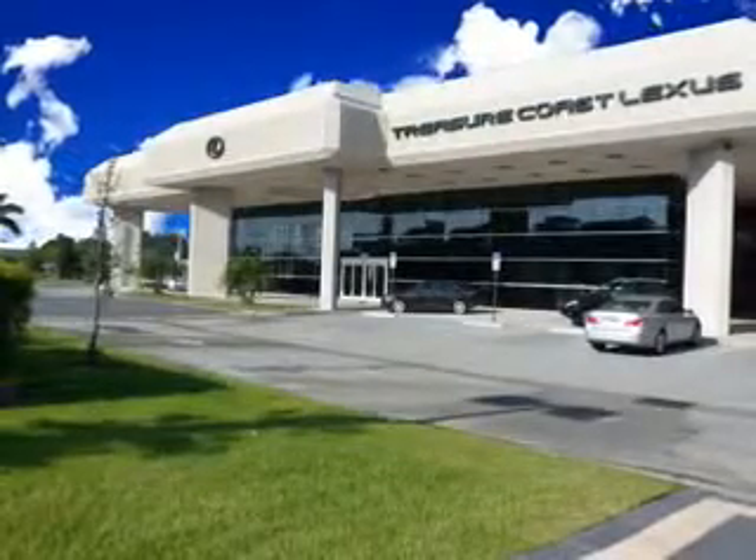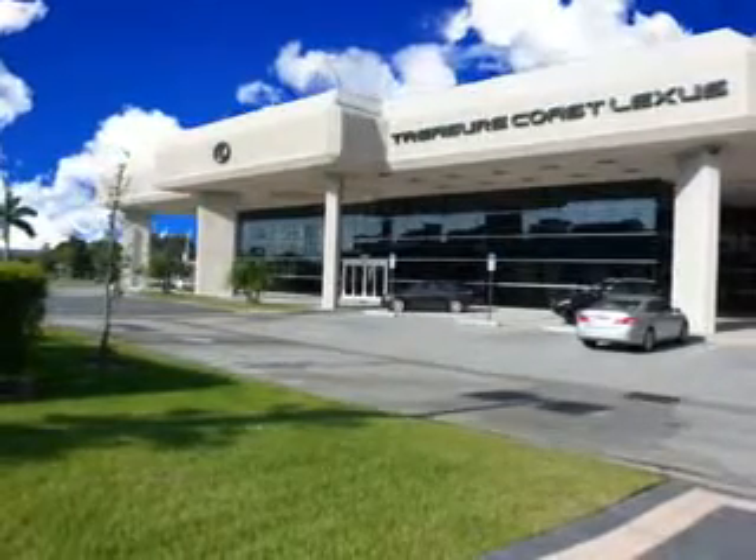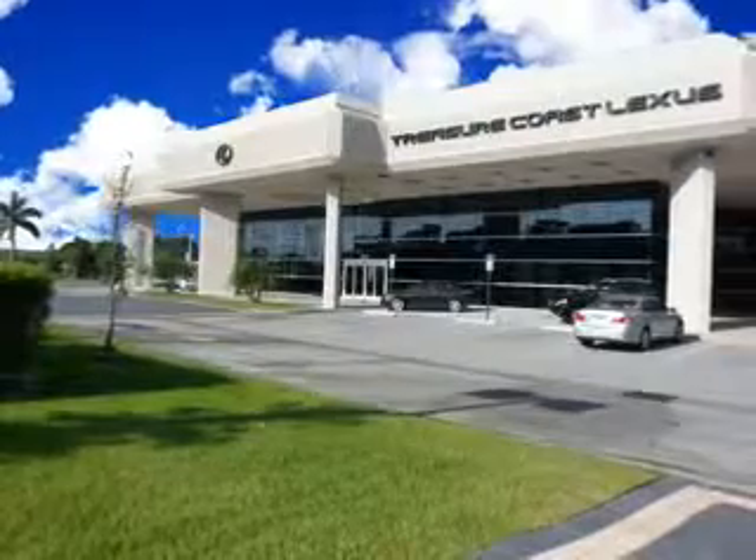Thank you for viewing this Treasure Coast Lexus vehicle video. As always, you are invited to experience the difference at Treasure Coast Lexus. Call, click, or come in and see all we have to offer.